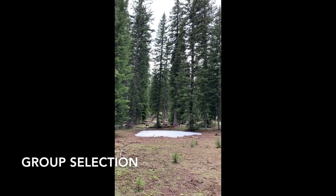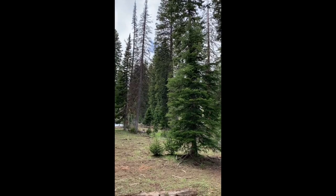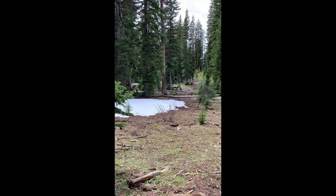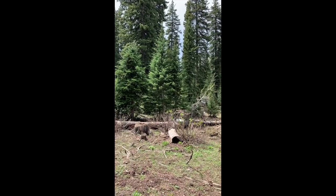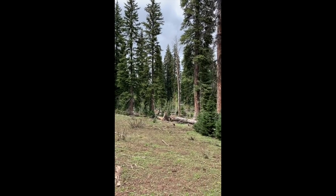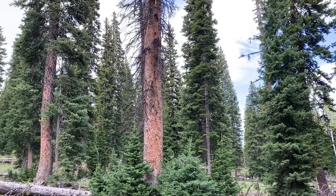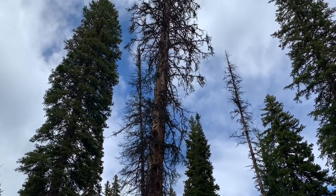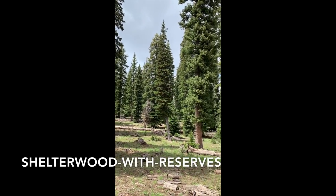Now we are looking at one of the quarter-acre groups created as part of the group selection system. In this treatment the cutting cycle was also 20 years, and because this was the first entry, the matrix was thinned to about 120 square feet. As you can see, spruce beetle was and still is a problem in these stands. The third treatment is unconventional for spruce fir — a Shelterwood with reserves.